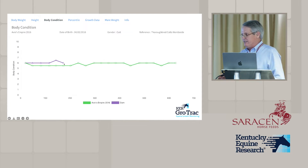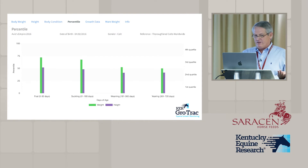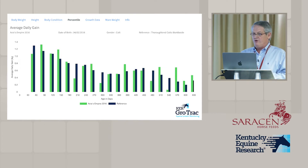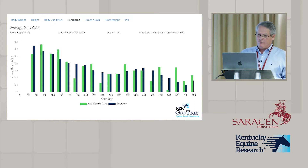This shows the body condition of the foal over time — the blue line is the body condition of the mare. So if you have a lactating mare and a foal, you can body condition both at the same time and see how their body conditions relate to one another. The graph also shows the percentile data we have for both height and weight, and it shows the average daily gain of the foal relative to the reference curve.